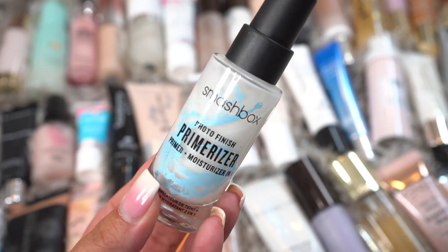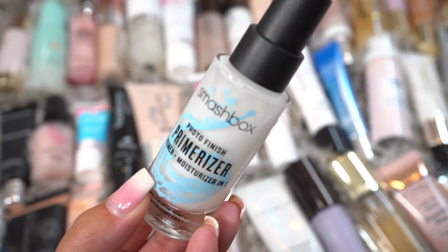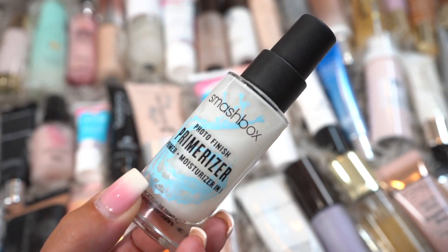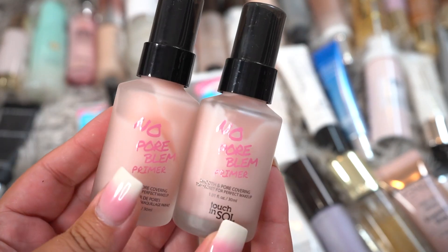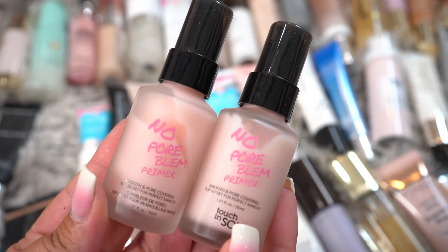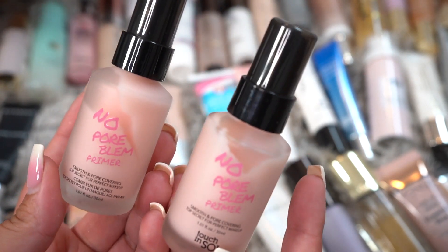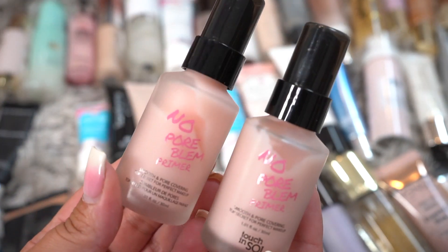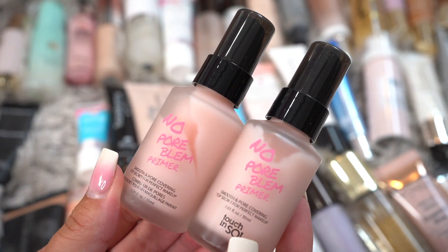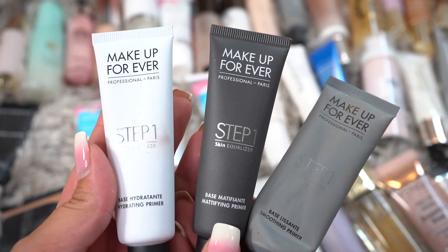Next is the Smashbox Photo Finish Primerizer. Oh my goodness, I literally love this — it makes your skin feel so hydrated, so there's no way I could get rid of this. Apparently this must be the old formula of that Touch and Soul because it's the same exact name. I'm not sure if these are still good, but they're going to go. I don't want this video to be super long, so if I see things that can go in groups, that's what we're going to do.